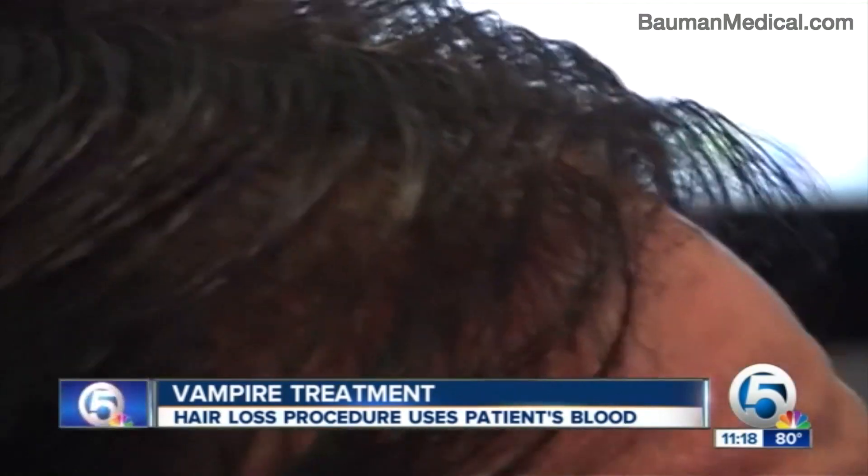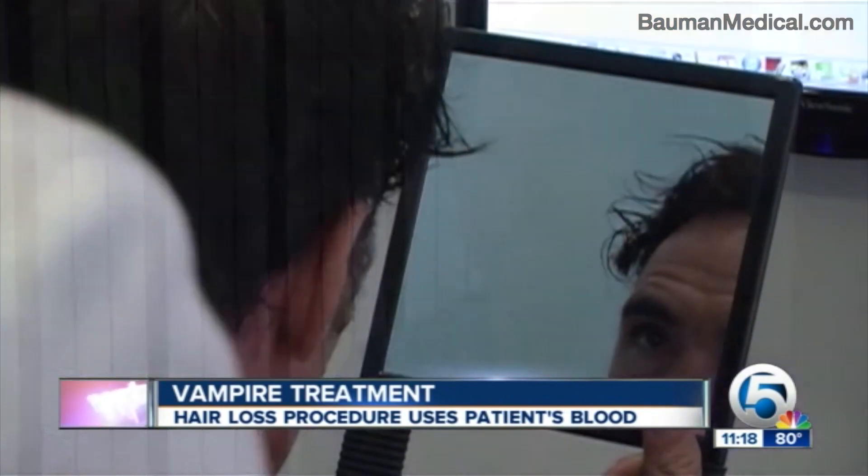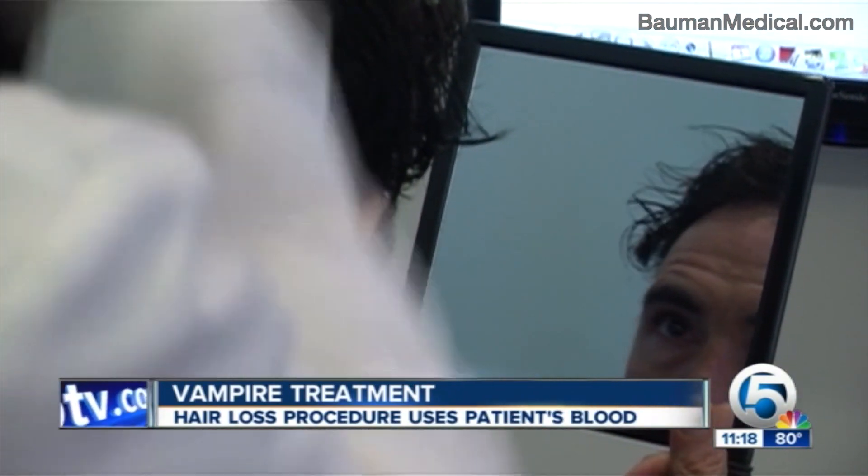In 90 days, Marciano hopes to see some results of his own; full results could take up to a year. 'Maintain my youth as long as I possibly can — so call it vanity, call it whatever it may be, but it's kept me happening.' Reporting in Boca Raton, Ashley Walters, WPTV News Channel 5. The PRP vampire procedure costs between $2,000 and $2,500.